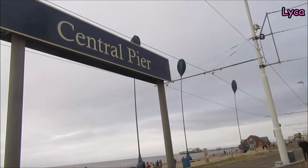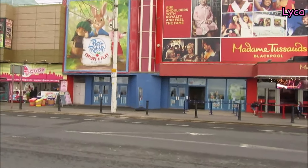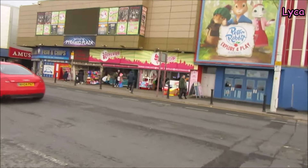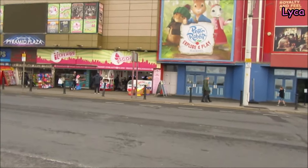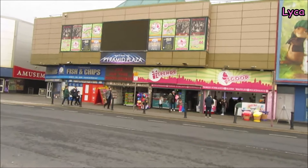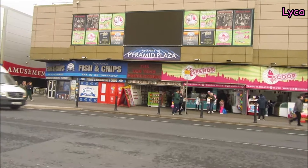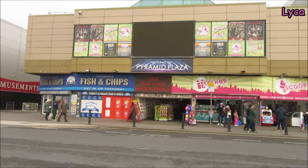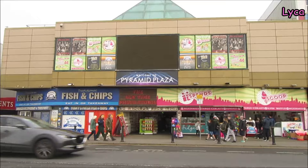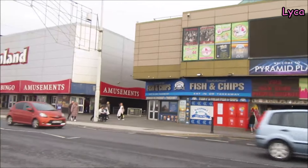Just walking past the Central Pier tram stop there. Oh look — Peter Rabbit Explore and Play. We've got a nice scoopy ice cream place there. That's in the Pyramid Plaza. That used to be the Grab City, you know — there was an amusement arcade with all those claw grabbing machines. I think it burnt down. I'm sure that used to be the Grab City that eventually burnt down. If you have that memory, let me know.